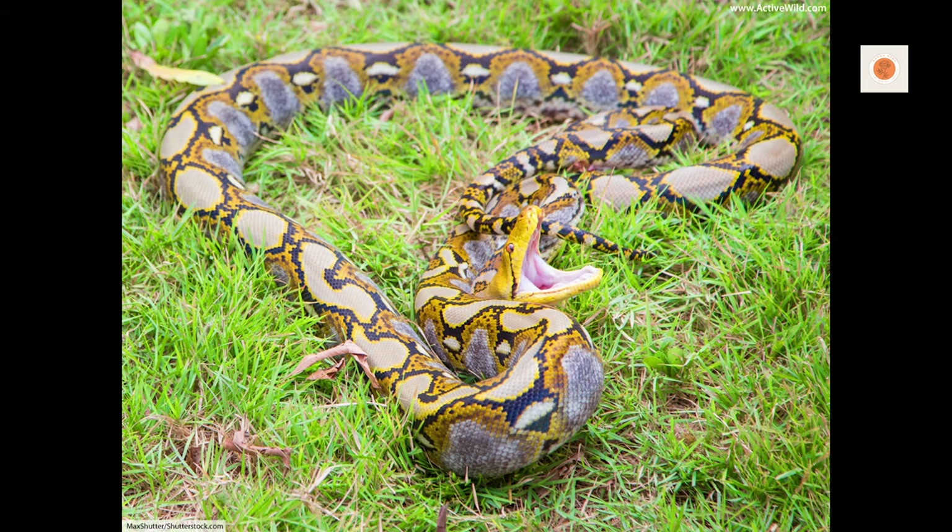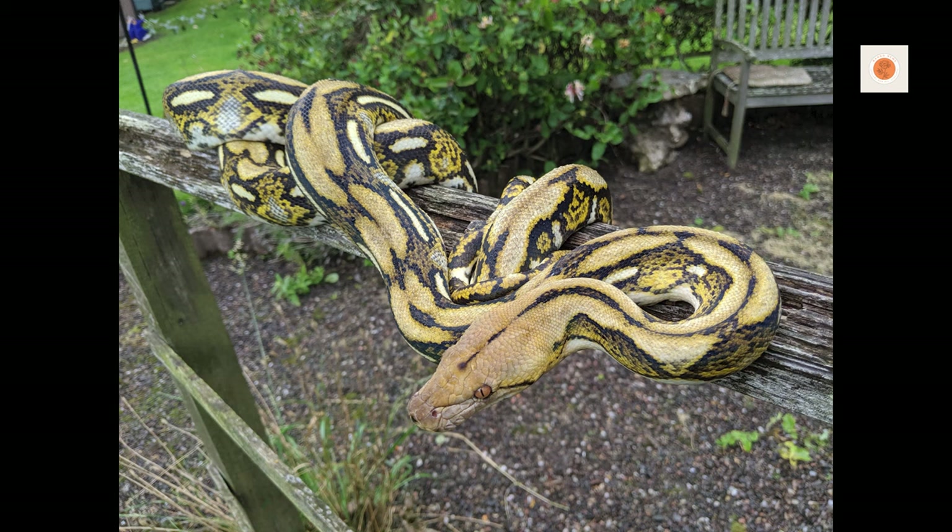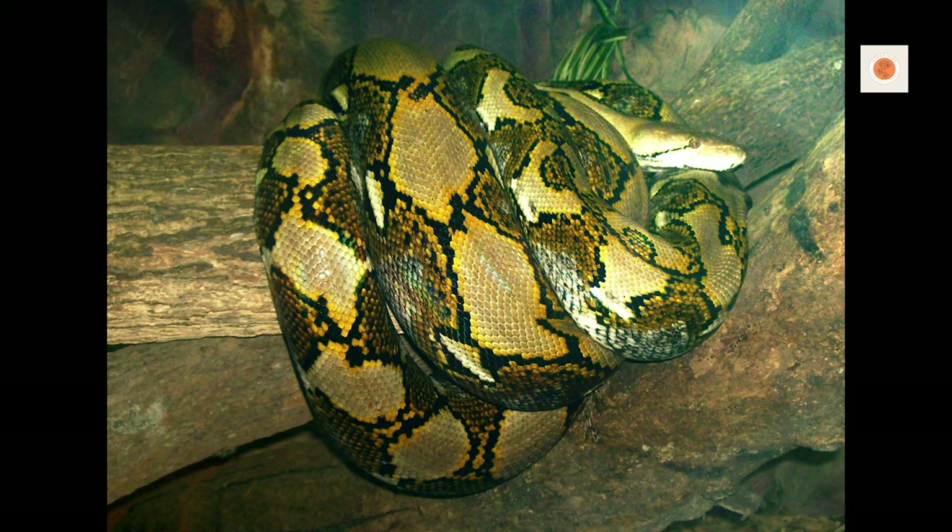There's truly nothing comparable to the heart-pounding yet rewarding experience of opening the cage housing a massive yet trusting reticulated python that you've poured so much care and devotion into. Of course, safety for both snake and handler is the number one priority.